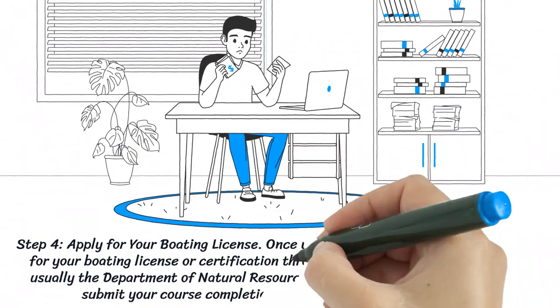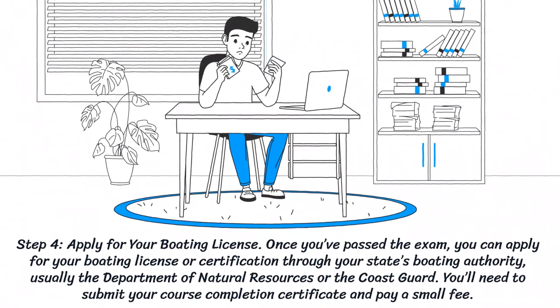Step four: apply for your boating license. Once you pass the exam, you can apply for your boating license or certification through your state's boating authority — usually the Department of Natural Resources or the Coast Guard. You'll need to submit your course completion certificate and pay a small fee.